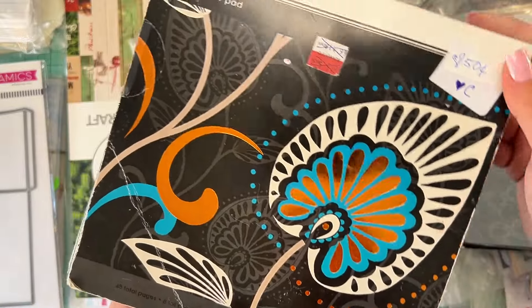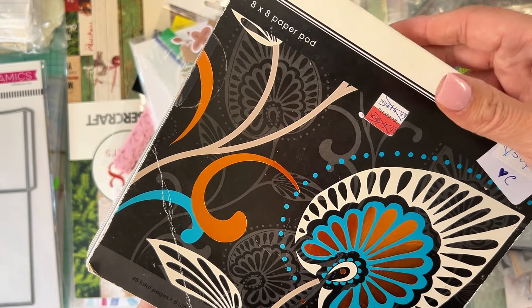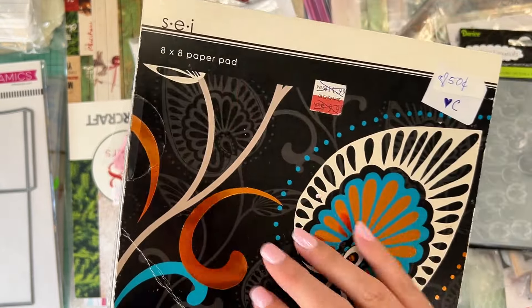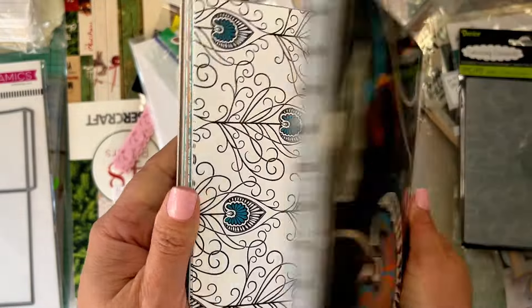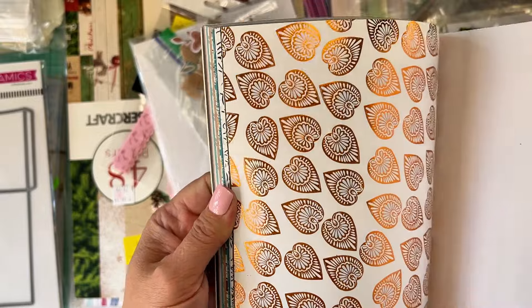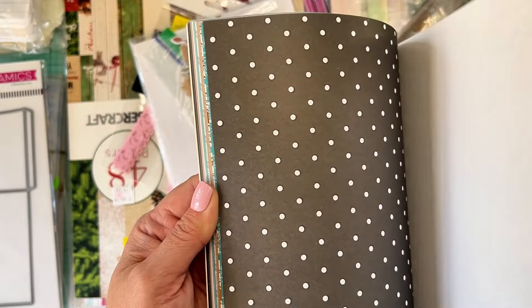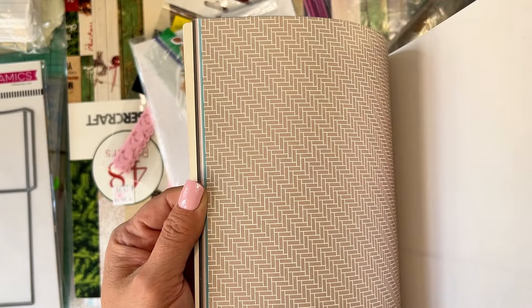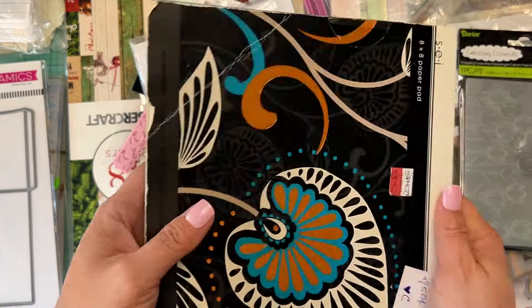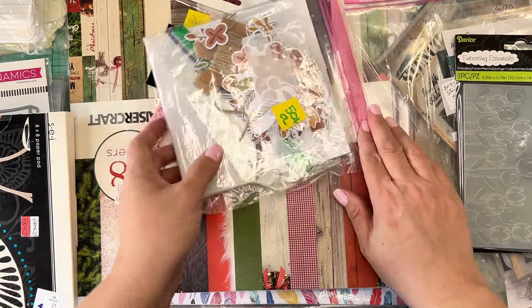This was something my mom picked up for 50 cents. It looks like it was normally $14.99, then on clearance for $9.99. It's an old school SEI 8x8 paper pad. You can still use all these different designs — rose gold, copper, foiled — it's not even out of style. Love it, and the price is 50 cents. Can't beat that.